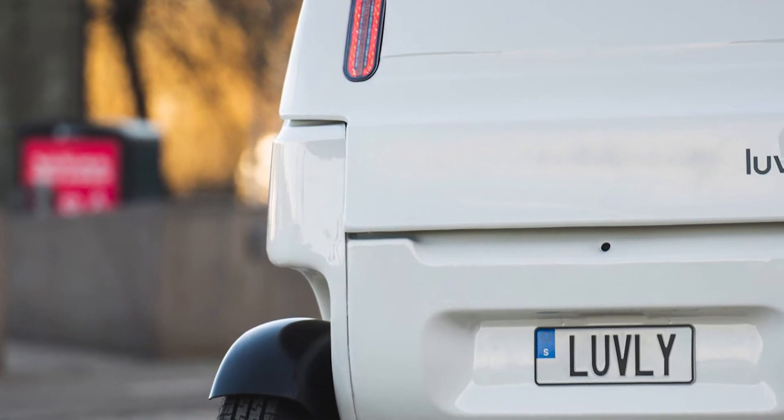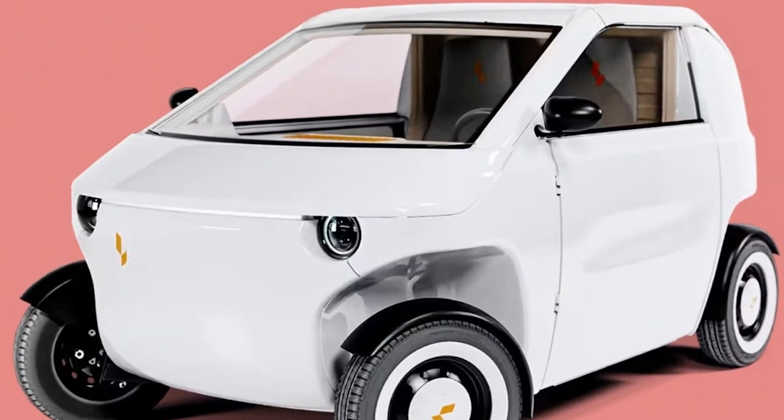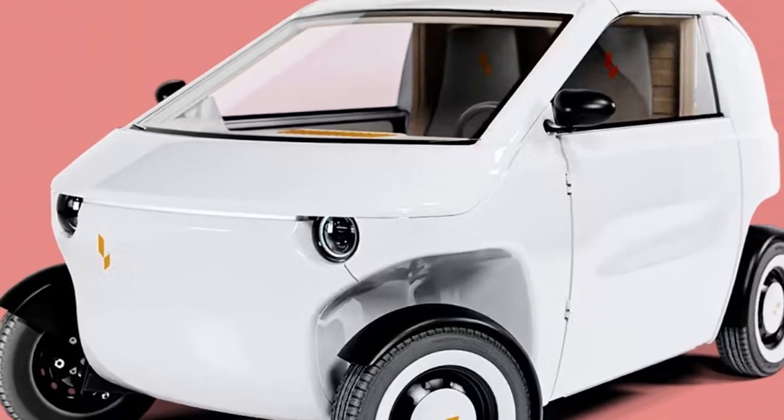And let's talk sustainability. The Lovely-O has removable batteries, so you can charge them at home or swap them out at a charging station. No need for fancy charging infrastructure — just plug and play.